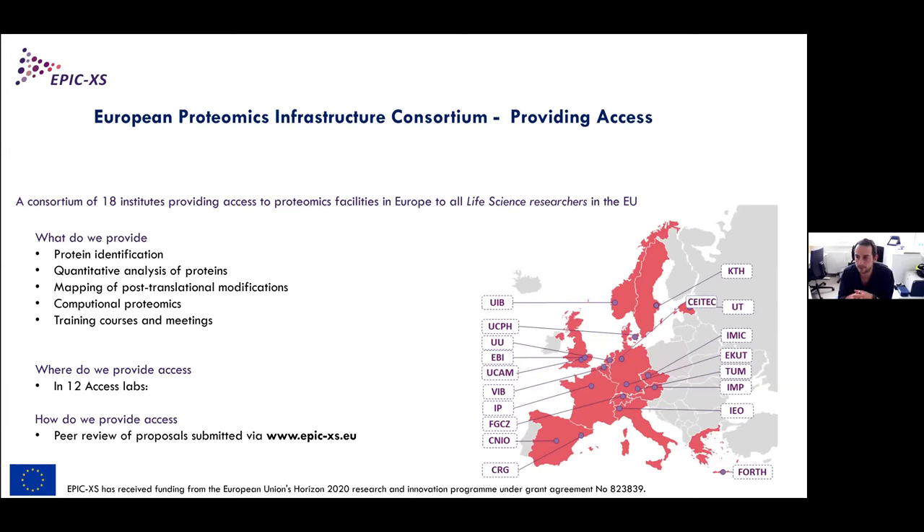Good afternoon, or morning or evening or night, depending on where you are in the world. Welcome to this joint webinar of EPIC-EXCEL and the European Proteomics Association. Your chairs will be myself and my colleague Harald Bækness. This session is being recorded and will be made available afterwards if you would like to share these talks.